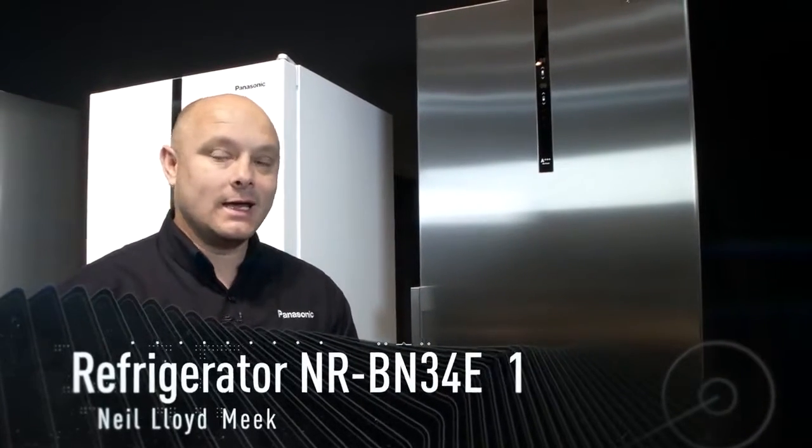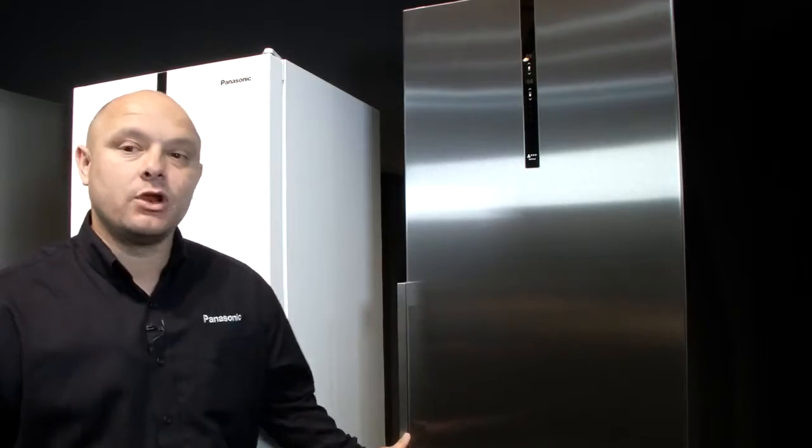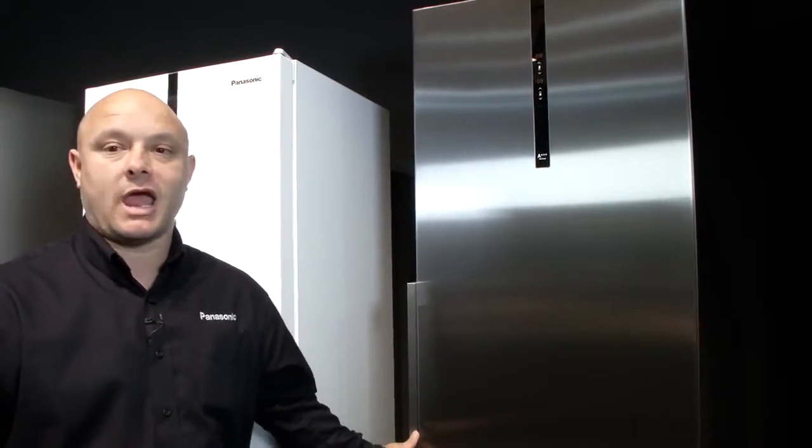Hi, I'm Neil and I'm here to tell you today about Panasonic's new fridge freezer, the BN34EX1. It's a full no frost A+++ fridge freezer. Let's have a look at some of the key features that we have inside.